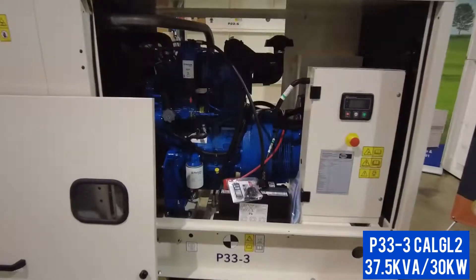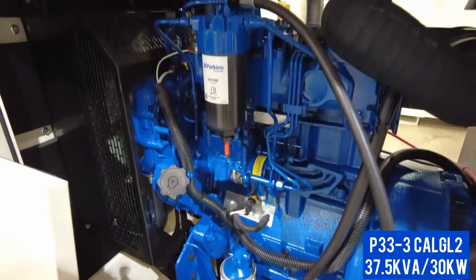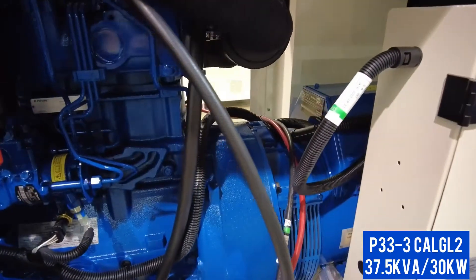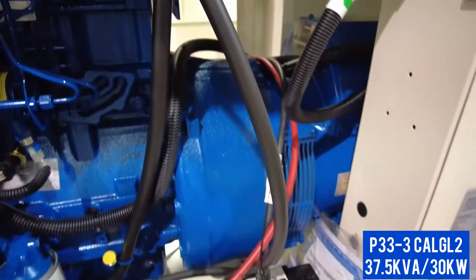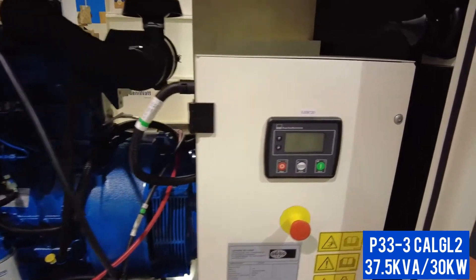The P33-3 diesel generator is equipped with a reputable Leroy Sommer alternator and Perkins 1103 engine, which is designed to run on standby or prime power if needed, typically at large residences, offices, or a retail store.